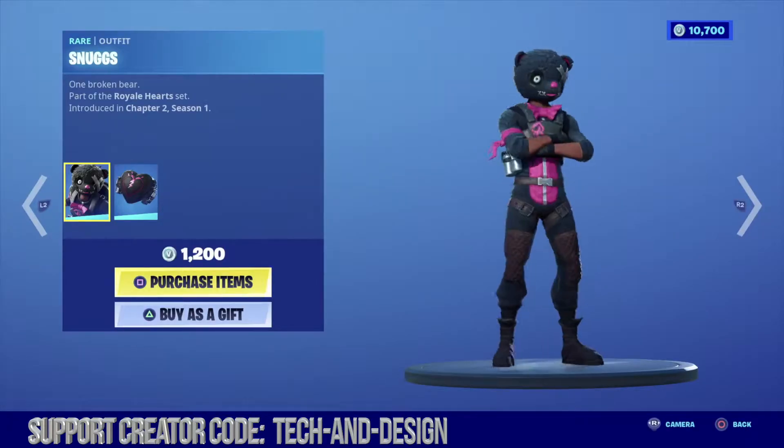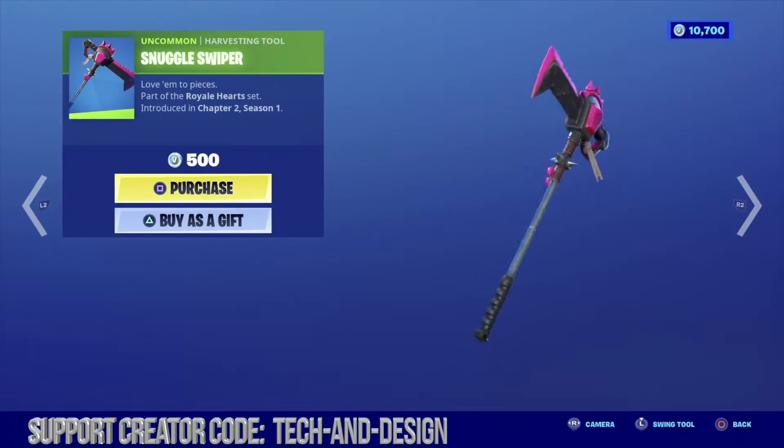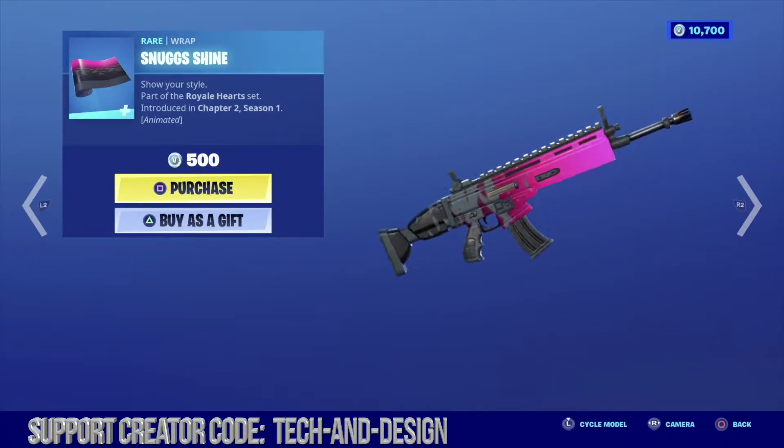Moving on to featured is this outfit with a pretty neat backlink which goes perfect with this harvesting tool and this awesome wrap right here.